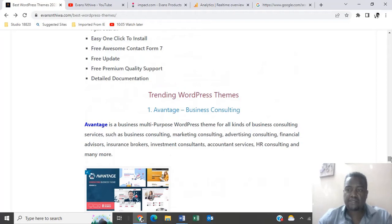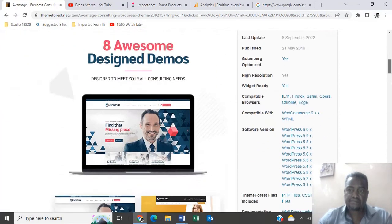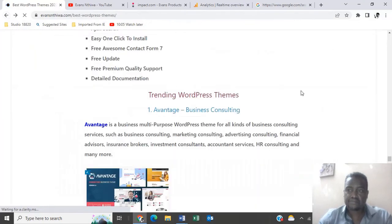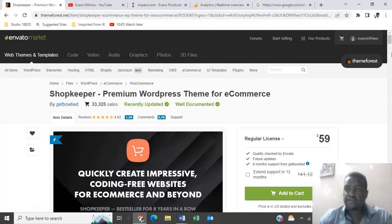Let's have a look at the trending WordPress themes in 2022. Number one is Advantage, a business consulting theme going for $69. Number two is Shopkeeper, our second trending WordPress theme, going for $59.